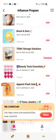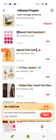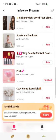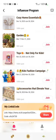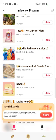We did that one already. We also have Beauty Tools, Appeal, Temu Jewelry, Radiant Wigs, Sports and Outdoors, Shiny Beauty Carnival Fashion, Pink Refinish Charity, Cozy Home Essentials, Garden Toys Not Only for Kids, Kids Fashions, and Accessories That Elevate Your Style.